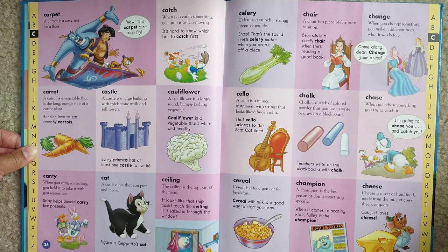Cauliflower. A cauliflower is a large, round, bumpy looking vegetable. Cauliflower is a vegetable that's white and healthy.